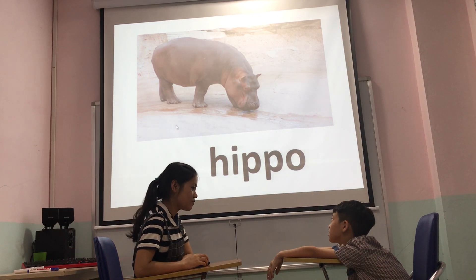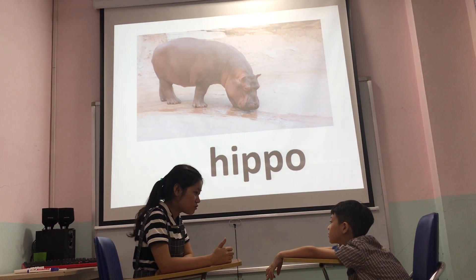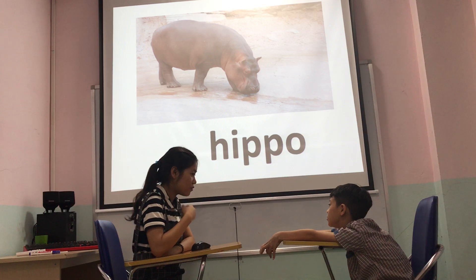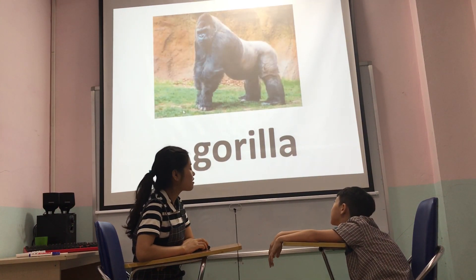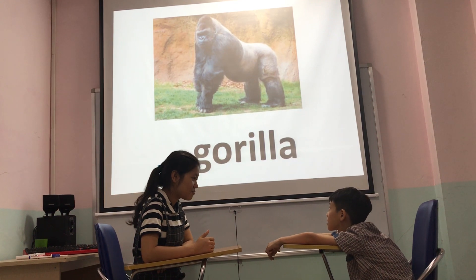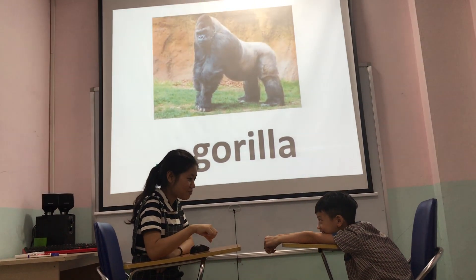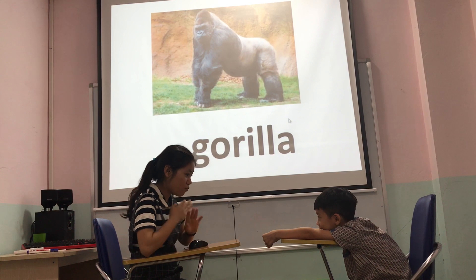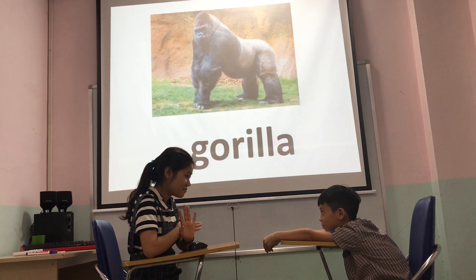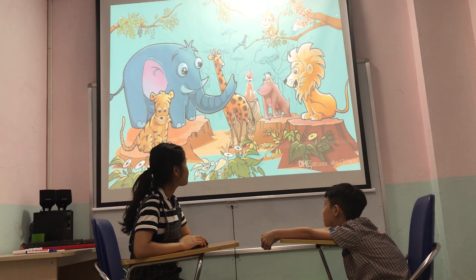What animal do you see? It's a hippo. Do you like hippos? Yes. I do. Okay. Do you like gorilla? It's a criminal. Do you like gorilla? Yes or no? No. I don't like gorilla. Okay.